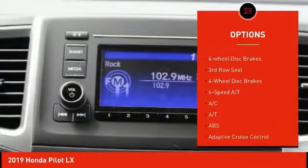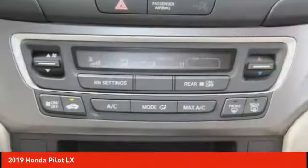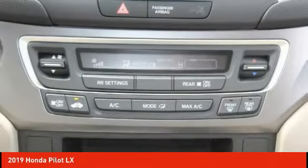Stability control, daytime running lights, engine immobilizer, privacy glass, four-wheel disc brakes.